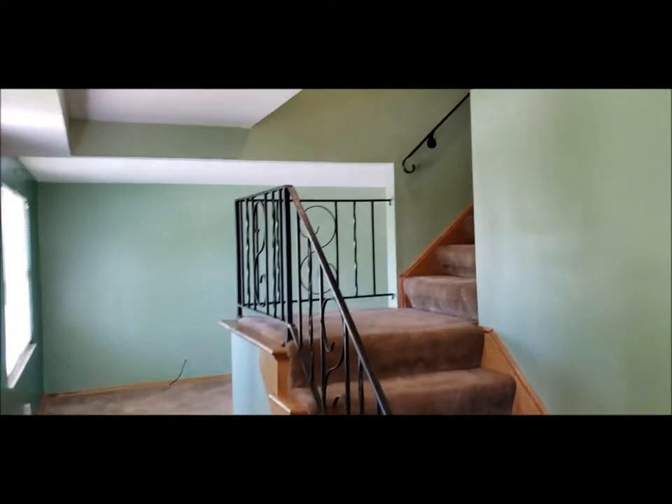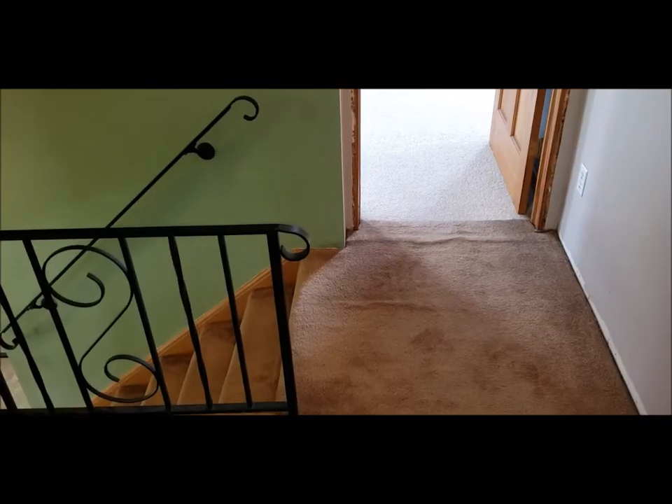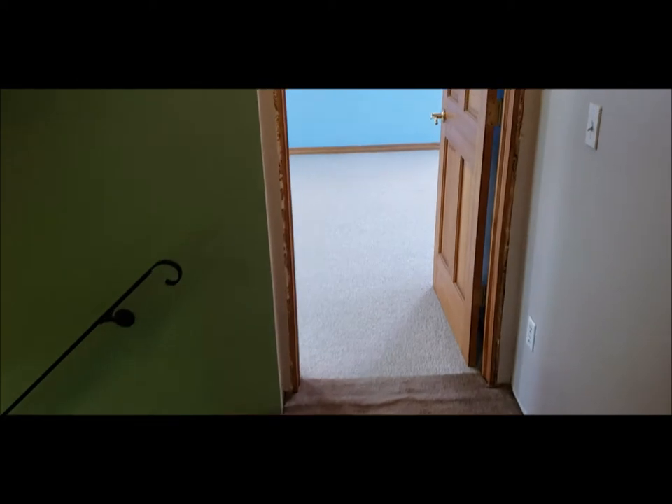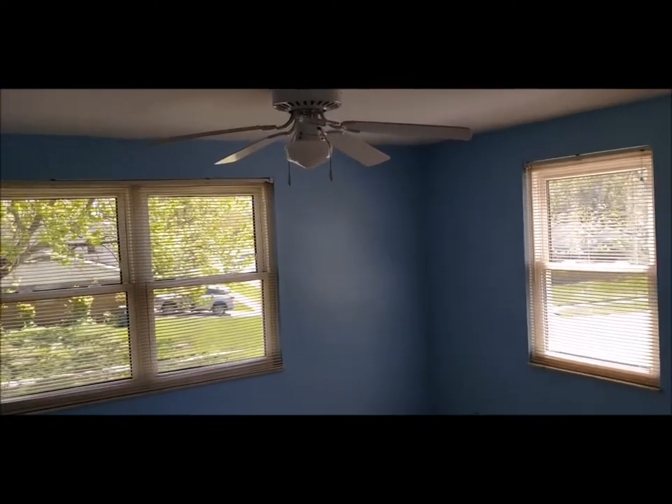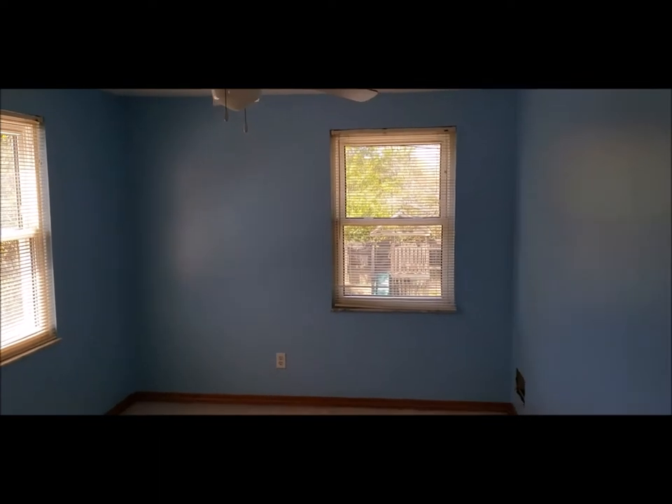I will meet you upstairs for the rest of the tour. Here I am on the second story. I'm going to show you bedroom number one. Just look how large this room is — plenty of natural sunlight. I do have a good size walk-in closet right here.